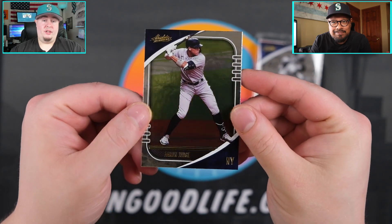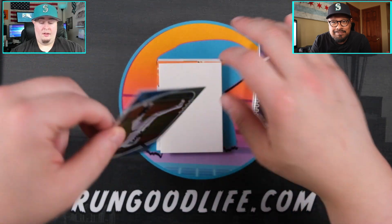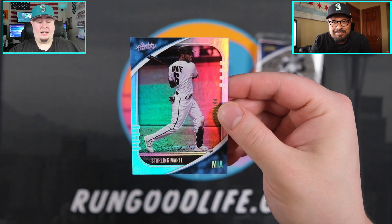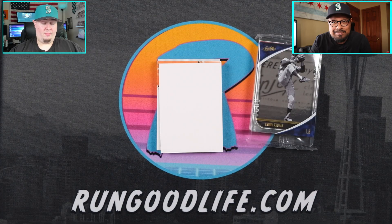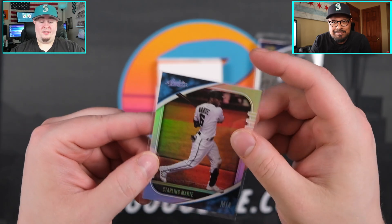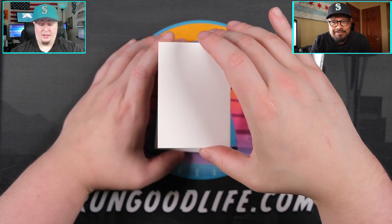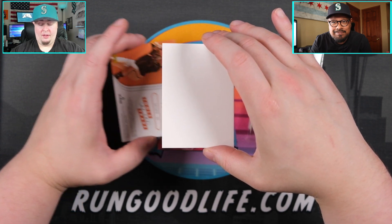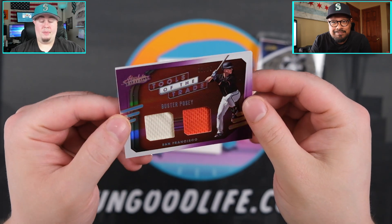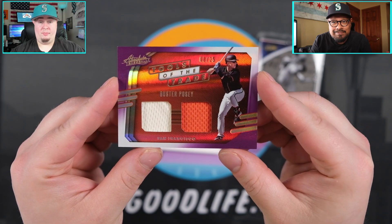Aaron Judge — the Judge for New York. I think we have something numbered right here. Darling Marty numbered to 199 — that's going to be our numbered card in the box. I was expecting to see a Gary Sanchez auto honestly; with Panini baseball you tend to see a lot of players like that. We have a Tools of the Trade numbered to 25 — 8 of 25, Buster Posey — and I think that's going to be a PC card for me because I love me some Buster Posey.